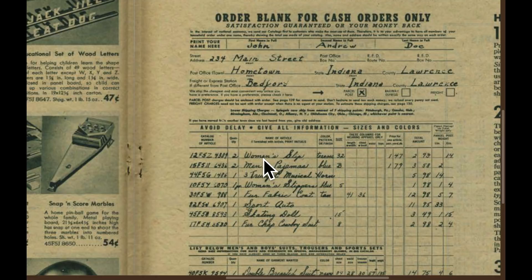This says women's slip, men's pajamas, and three trumpet musical horn, women's slippers fur fabric, cotton, sport auto, skating doll, fur chip. So yeah, you had to fill that out, then you had to mail it.